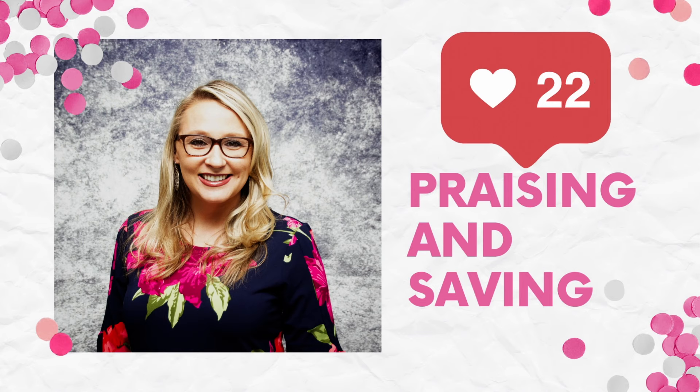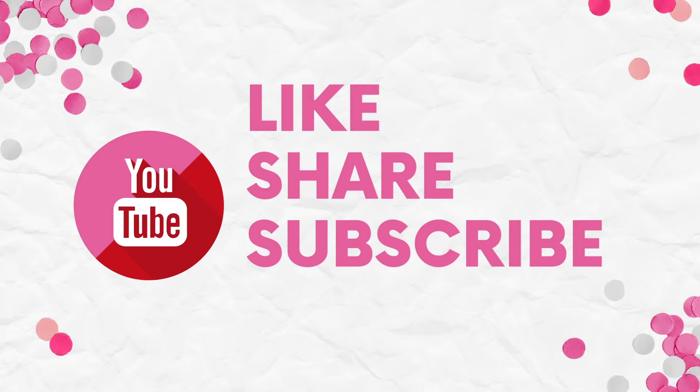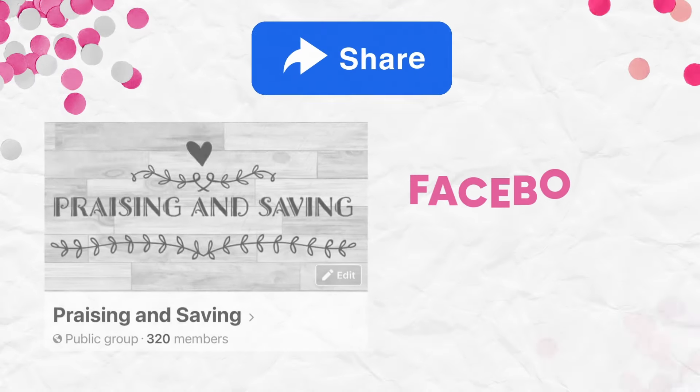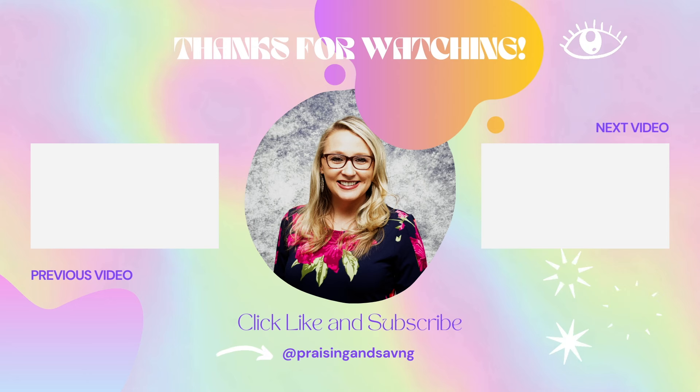All right, Praisers and Savers, that is all I have for you today on this beautiful Sunday afternoon. If you don't follow me on Instagram, I went to the Lauren Daigle concert last night and had floor seats — it was game-changing. She is absolutely amazing and it was such a blessing. I hope you have a wonderful Sunday. Please make sure you like, share, and subscribe — let's save some money for our family! Thanks guys, see you in the Publix video!